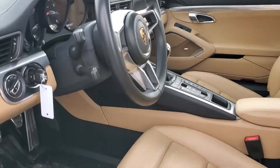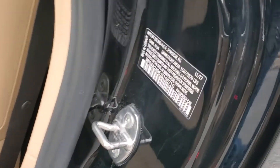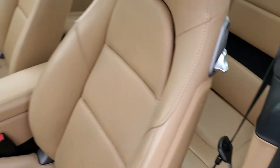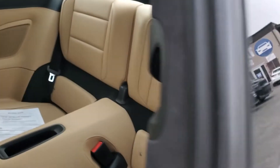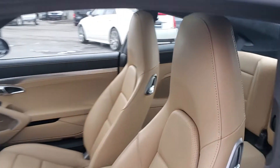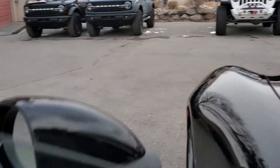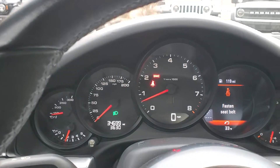It does have tan leather. I'll go ahead and give you a shot of this VIN right here, and we'll upload some photos that my colleague took. It actually has quite a spacious back seat for its class. It does have a Bose sound system.